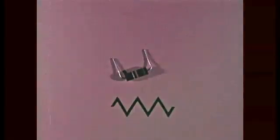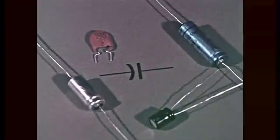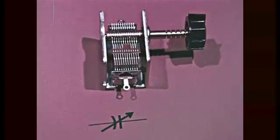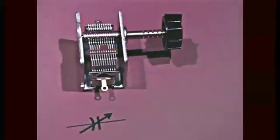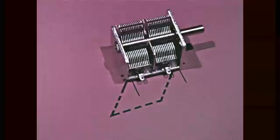A resistor opposes the flow of electrons and can be used to reduce voltage. Variable resistors are used as volume controls. A capacitor blocks the flow of direct current, but alternating current can pass through it unaffected. It stores electrons and releases them. This is a variable capacitor, used to tune a circuit to various frequencies. This symbol shows that two variable capacitors are operated simultaneously, or ganged. This two-gang capacitor tunes two separate circuits in one operation.